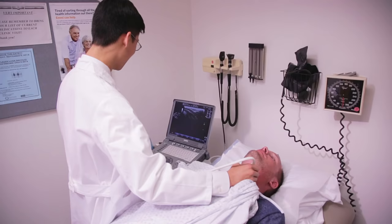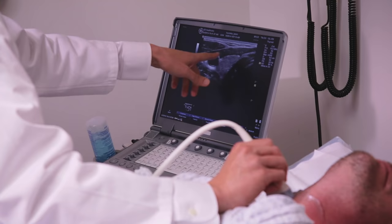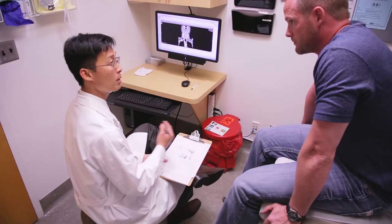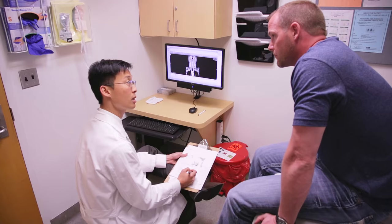Brain fogginess, aches and pains in my muscles and bones, irritability, things like that — without any rhyme or reason. For a few days I'll be very irritable and for a few days I'll be very fatigued. When his doctors couldn't pinpoint the source of his problem,